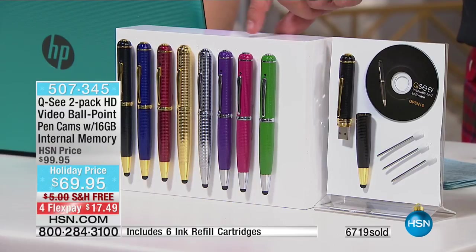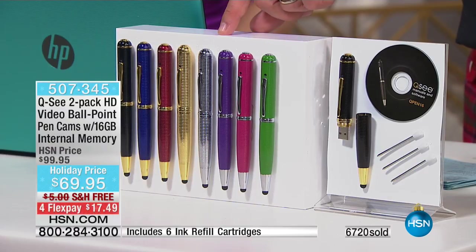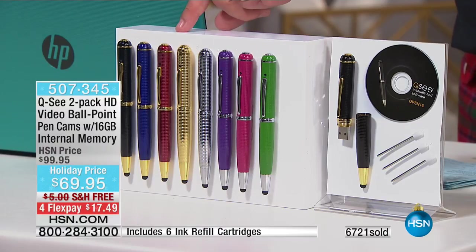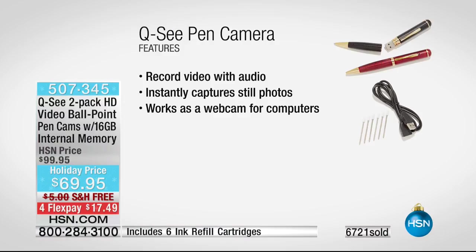So we have the green, the pink, the beautiful purple. The silver's quite smart, isn't it? And the gold. Then we go through to the red — that's a beautiful, quite deep red. And the price is $69.95.